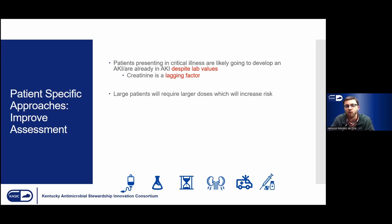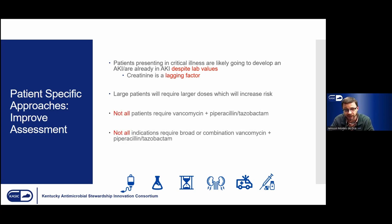A second factor is looking at patient size. Dose is going to be important for risk stratification. A large patient — 100, 110, 120 kilograms — is going to require larger doses of vancomycin and may be approaching that 4 grams per day threshold. Combined with the concern that patients may already be in an AKI we can't detect, we might not want to start them on 4 grams per day right away when their kidney function is already deteriorating despite normal laboratory values. Not all patients actually require vancomycin plus piperacillin-tazobactam, and not all indications require such broad coverage. If we can limit general exposure to the combination, that negates a lot of the potential drug-associated nephrotoxicity.